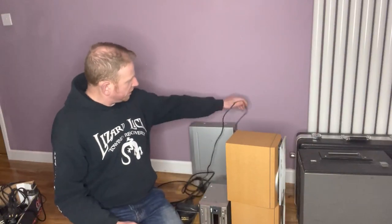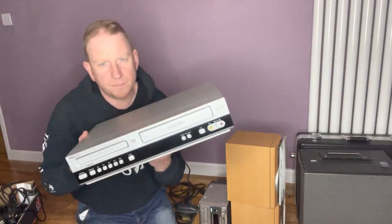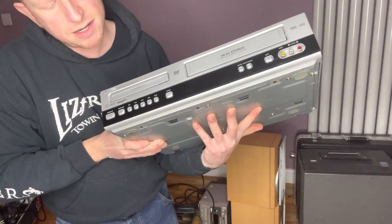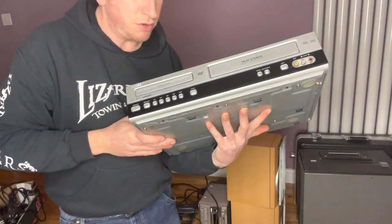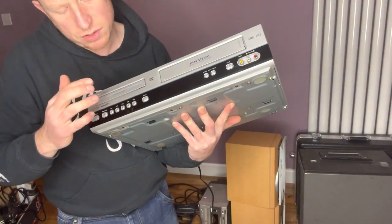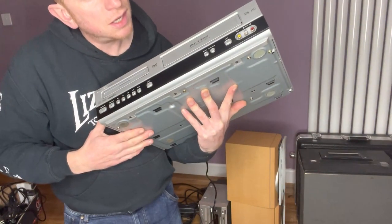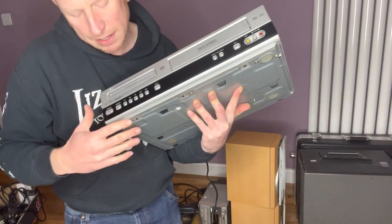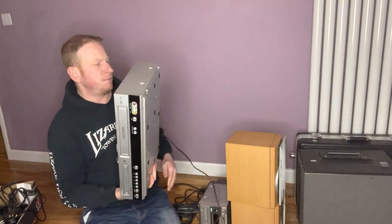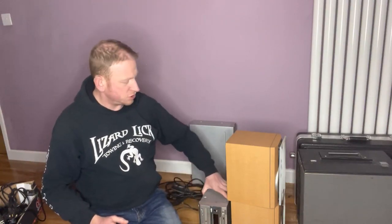I picked up this VHS/DVD combi — this is a Philips brand, comes with the remote control, SCART cables and all of that. It's a VHS recorder and DVD player; it doesn't record DVDs, just plays them. This was £5 and I shall sell that for probably £40 to £50 plus postage, so there's plenty of profit in that one as well.